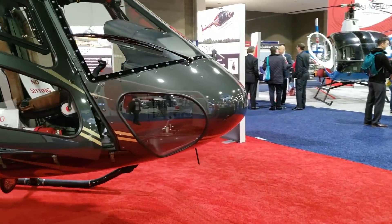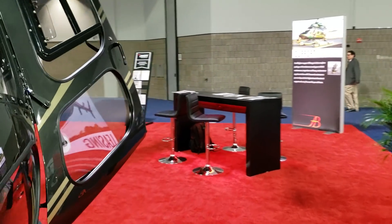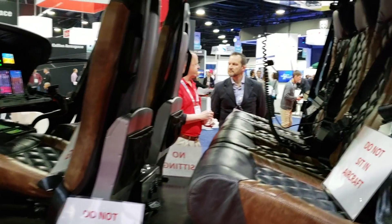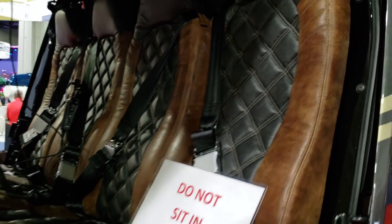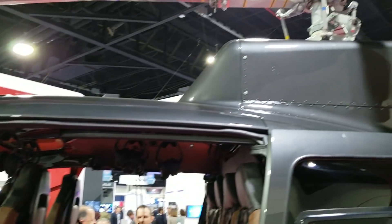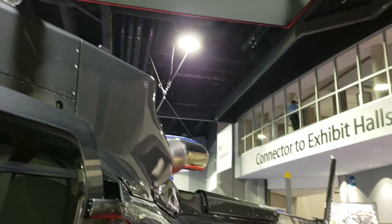Not familiar with this helicopter, but it looks something like a business or personal aircraft. Very nice. Not my favorite colors, but this is nice. Okay, three-blade rotor system, tailwheel.